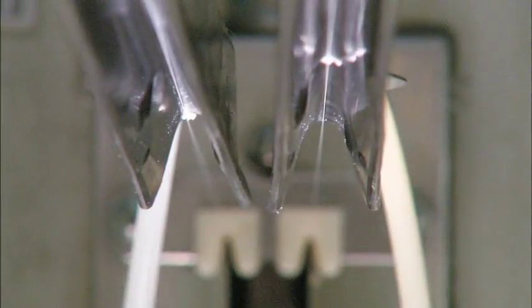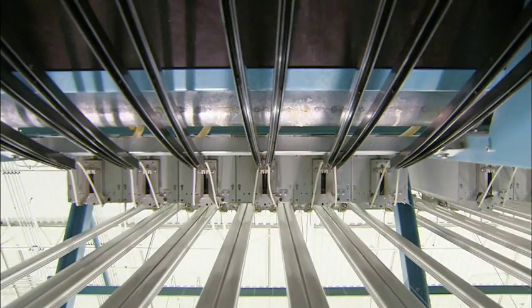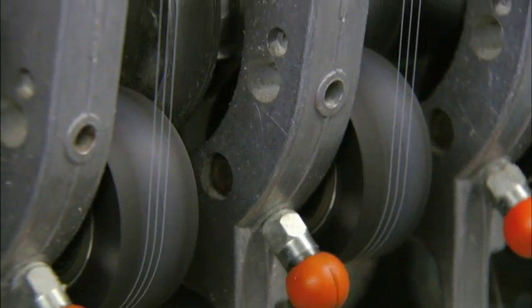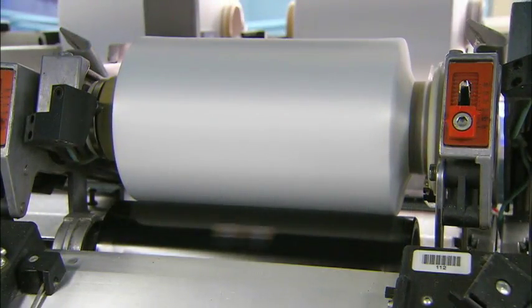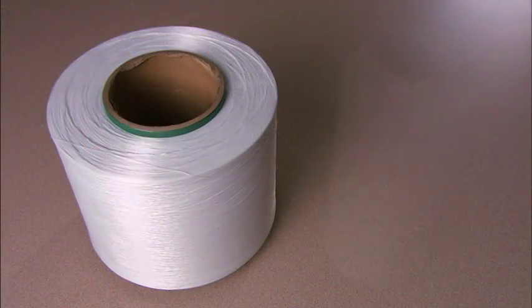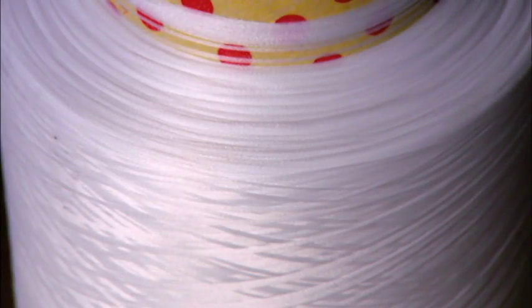Machinery pulls the polyester yarn over heated rubber rollers. The process stretches it and realigns the molecules. More equipment twists it, and then it's taken up by automated spools. Now this recycled polyester yarn is less like dental floss and more like wool.